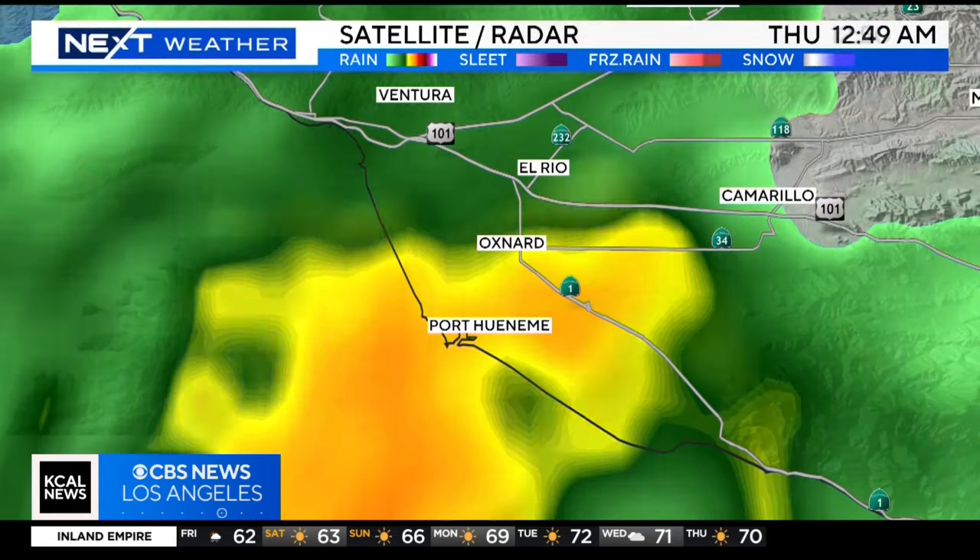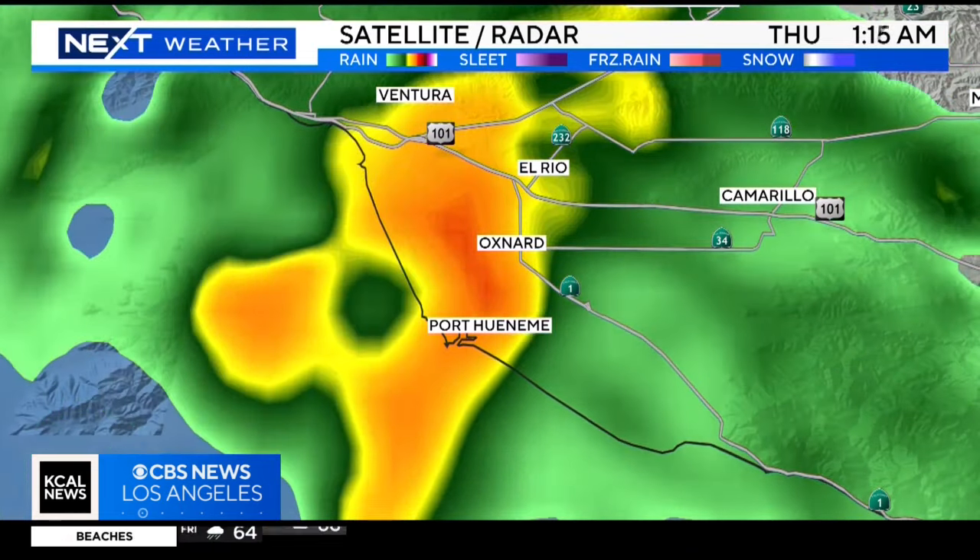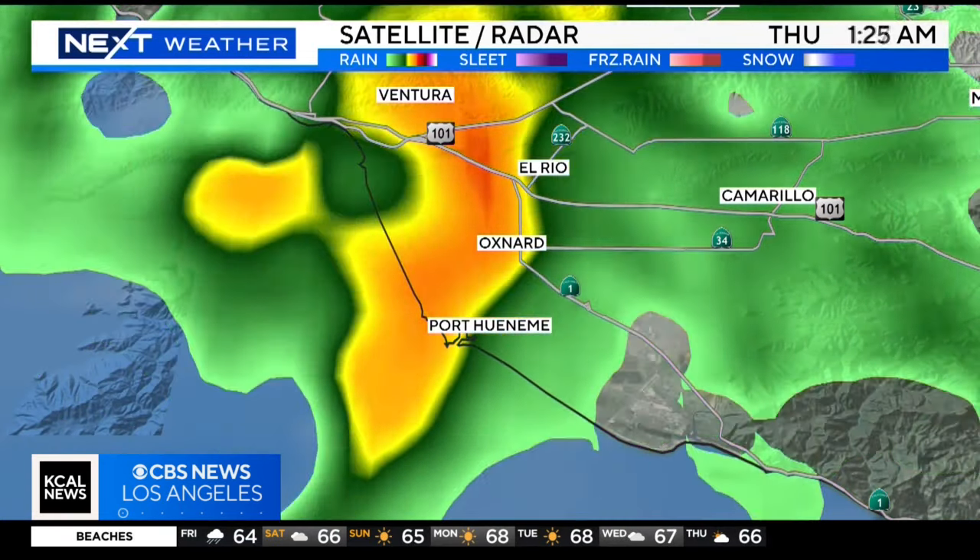KCAL News meteorologists say the thunderstorm cell Wednesday night into Thursday morning dropped at least two to three inches of rain in a very short period of time.